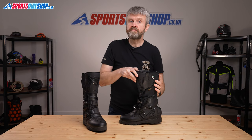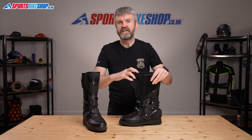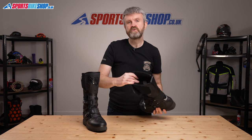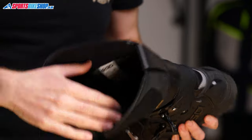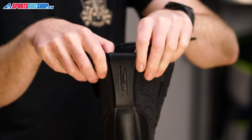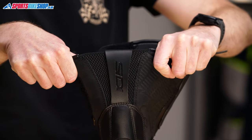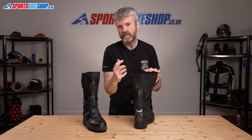Once those clasps are open, undoing the velcro band on top reveals a wide entry point. Getting the boots on and off is made easier by a substantial pull tab at the back, which sits on an elasticated section that gives even more flex and helps riders with chunkier calves accommodate that extra width.